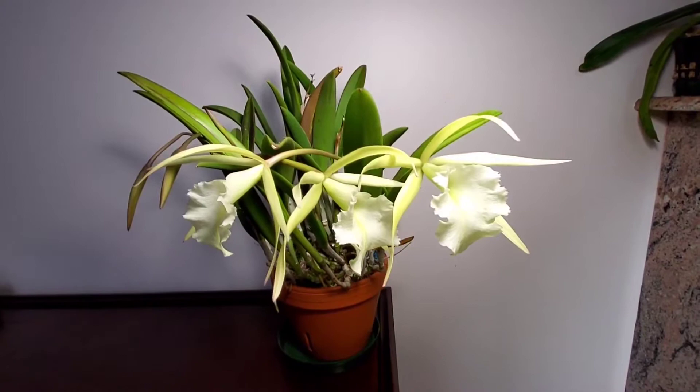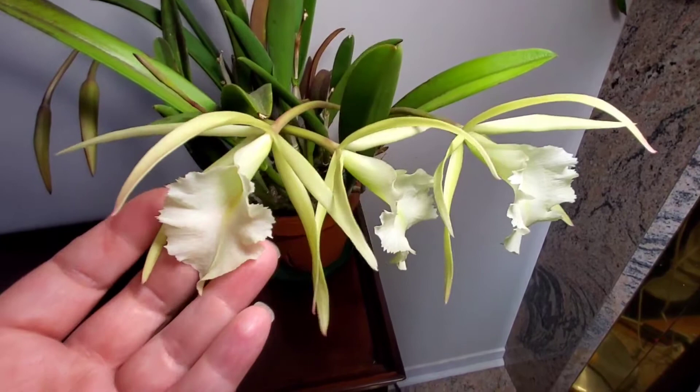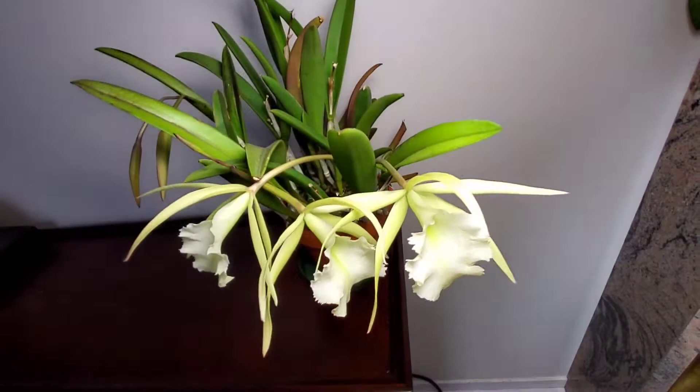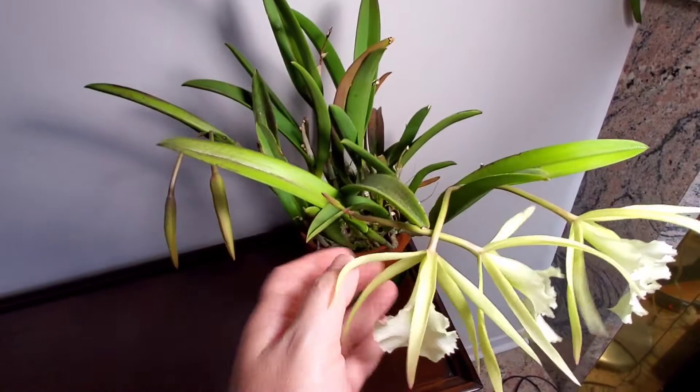This is my second spotlight feature on Jiminy Cricket, and I'm doing it for Denise of Denise's Orchid Paradise, who loves this plant. And why not — look at these gorgeous flowers. These are a cross between Brassavola nodosa and Rhyncholaelia digbyana, and they are scented at night, like the nodosa parent.